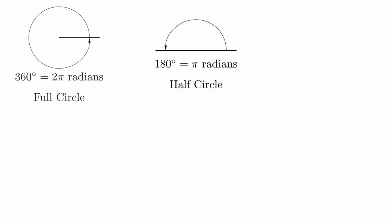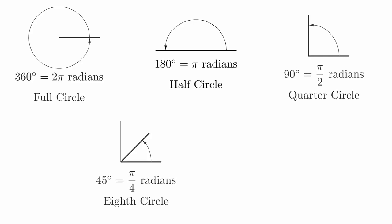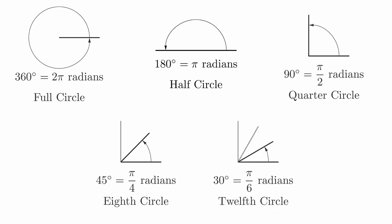If we divide that in half, we will get a quarter of a circle which will measure 90 degrees or pi over 2 radians. If we divide this in half again, we get an eighth of a circle which measures 45 degrees or pi over 4 radians. If we return to the quarter circle and cut it into thirds, we will have a twelfth of a circle. These measure 30 degrees or pi over 6 radians. The basic angles of 30 and 45 degrees, or pi over 6 and pi over 4 radians, can be used to construct the most important angles that we will encounter in this class by working our way back around the circle using multiples of these values.